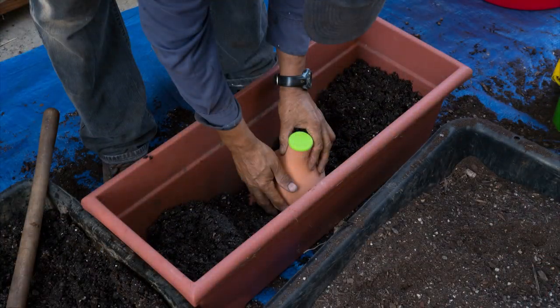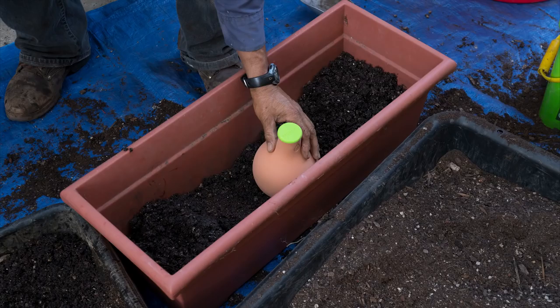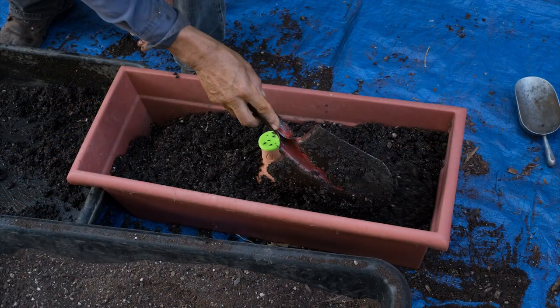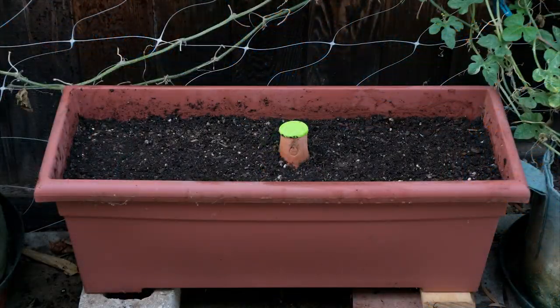Once again, I added some azomite minerals and organic plant food to the mix, and we got it set up ready to plant.